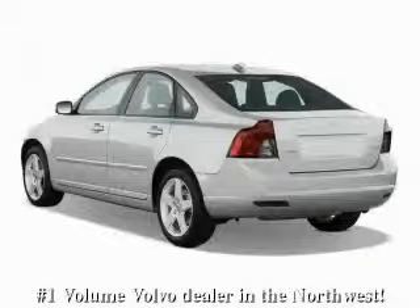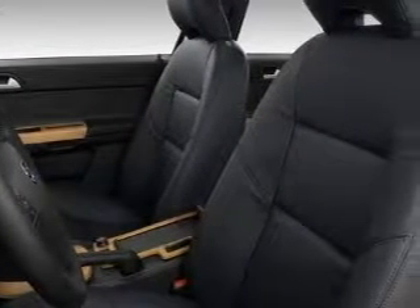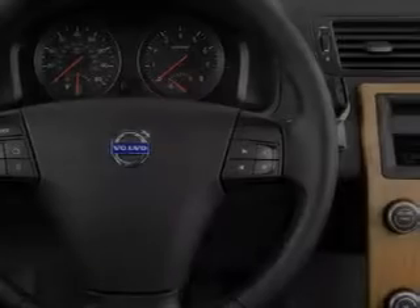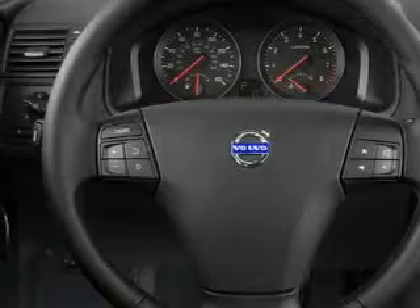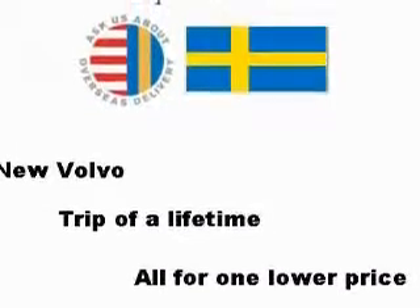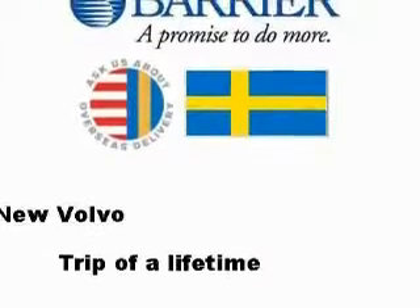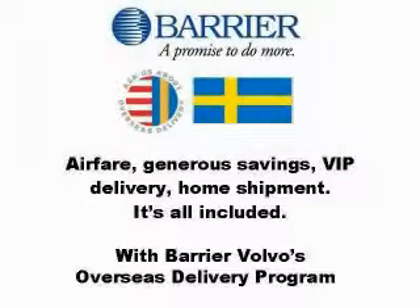This is a 2010 Volvo S40 — more than just a ride, great engineering. This Volvo's list of numerous features includes a sunroof, and this vehicle has the safety and efficiency of front-wheel drive. The solid engine connected to a smooth-shifting automatic transmission delivers prompt and deliberate responses. This car won't last long at this price — call and arrange a test drive now.